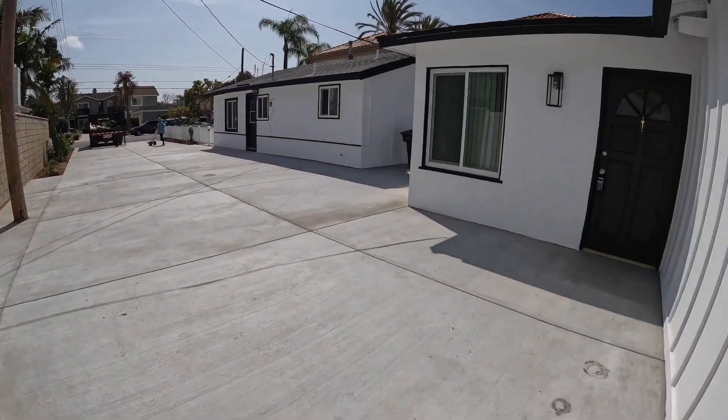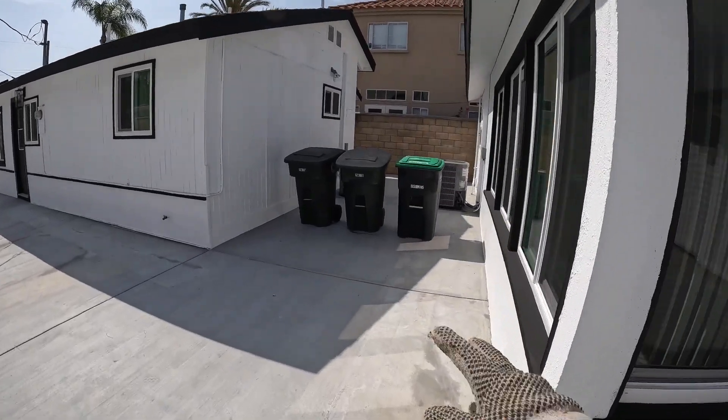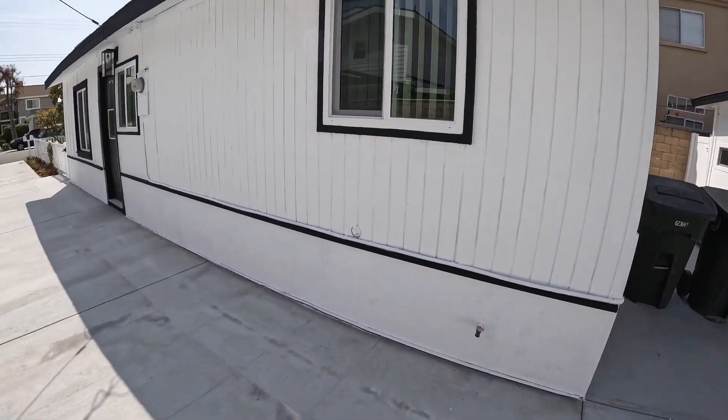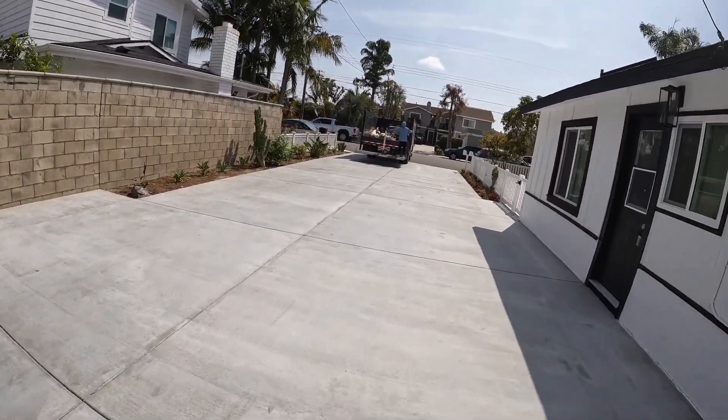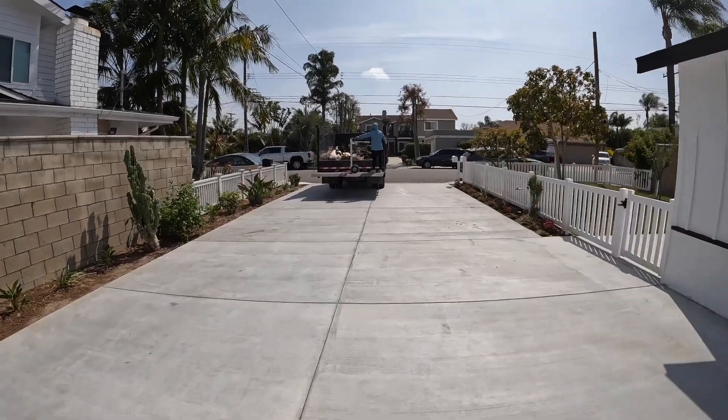The front unit right here — put the trash can right outside here so it's easy to find. And that's it, our job is complete in the city of Costa Mesa for a property management company.